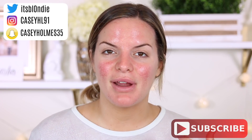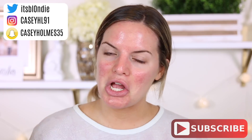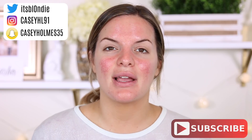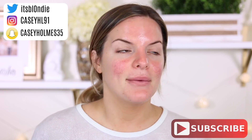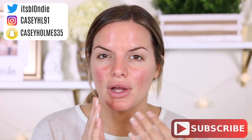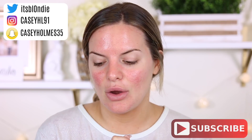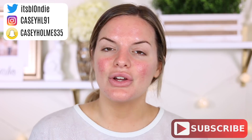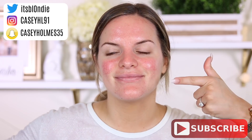Hey guys, welcome back. Today I thought I would get ready with you and show you my get-your-makeup-on, get-out-the-door look. I have some new products I've been using, so don't forget to subscribe before you leave and let's go ahead and get started.